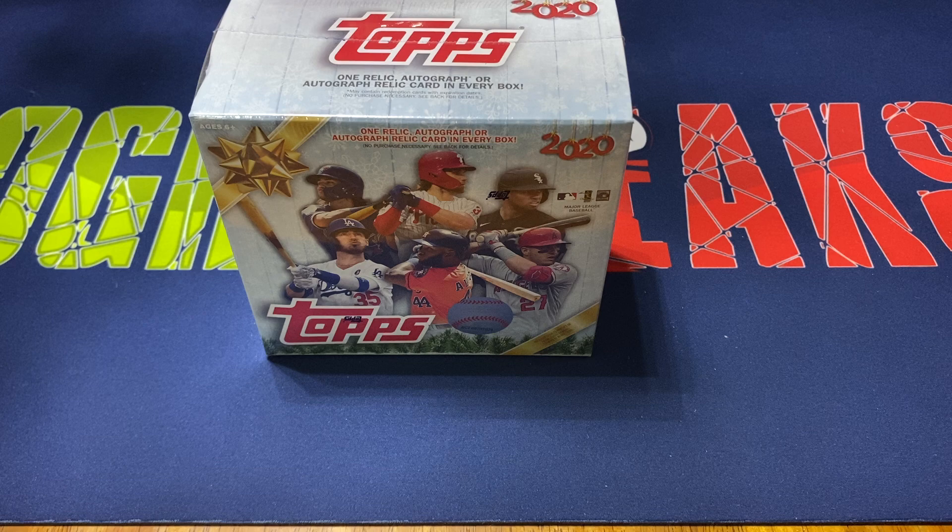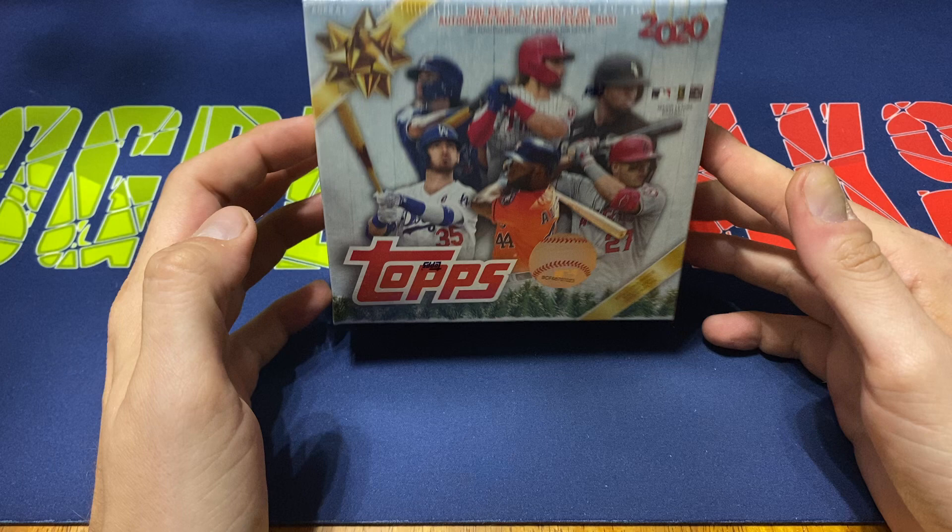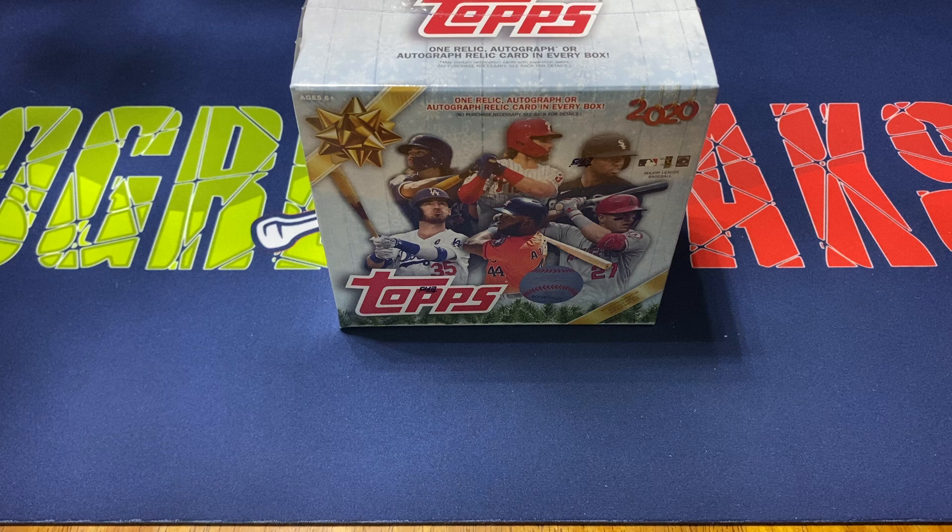Hey everybody, Ogre here again for Ogre Breaks doing a little box opening. I have one of the 2020 Topps Holiday Series. These are Walmart exclusive. I was kind of just reorganizing a lot of the sealed product that I have and just doing an organization where basically I'm kind of setting up a little studio slash sports card room.